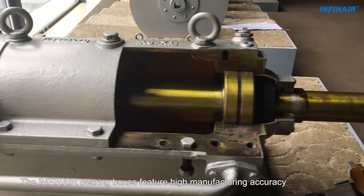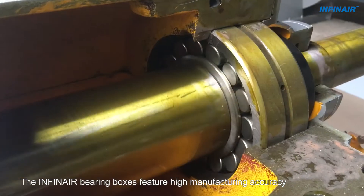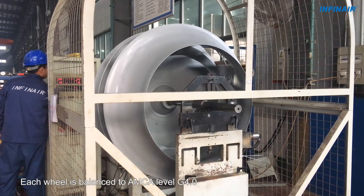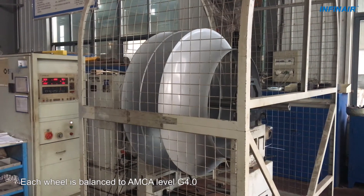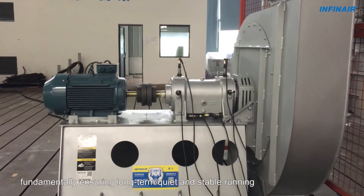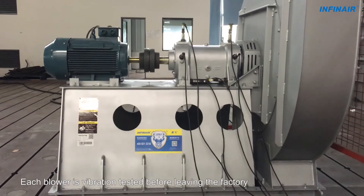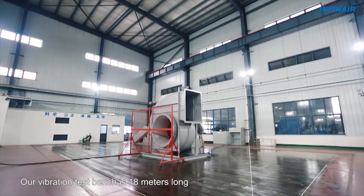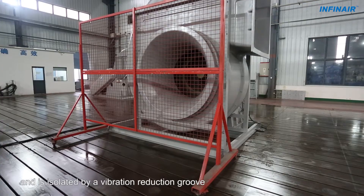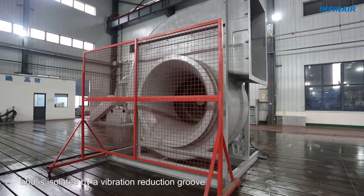The INFINARE bearing boxes feature high manufacturing accuracy and excellent cooling. Each wheel is balanced to AMCA level G4.0, fundamentally ensuring long-term quiet and stable running. Each blower is vibration tested before leaving the factory. Our vibration test bench is 18 meters long and 10 meters wide, isolated by a vibration reduction groove.